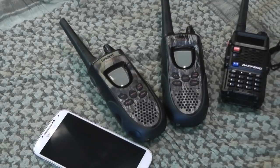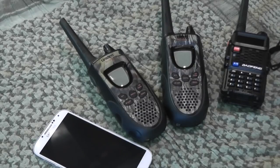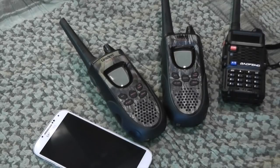For a survival situation like a bug-out situation or a natural disaster, whether in an urban environment or in the woods, communication can be broken down into several different types. We're going to explain some of the pros and cons of each. You have your cellular devices, your two-way radios, and then your UHF/VHF scanner or two-way ham radio.